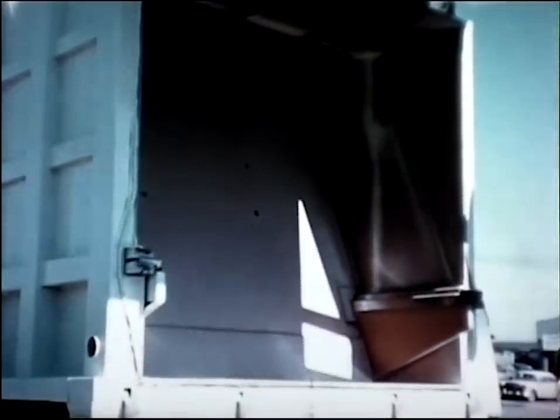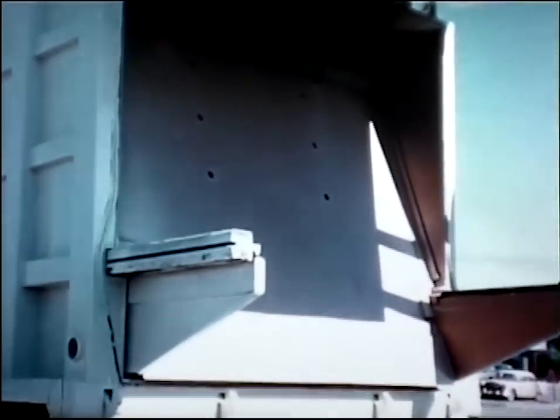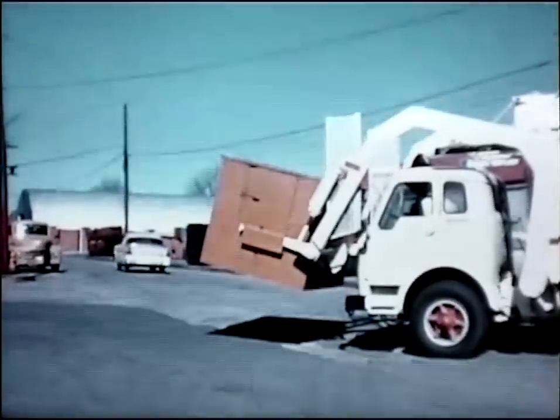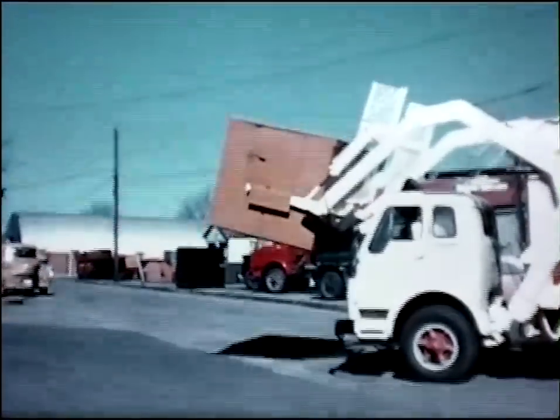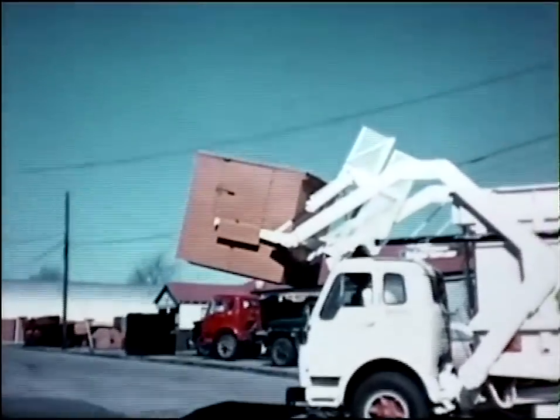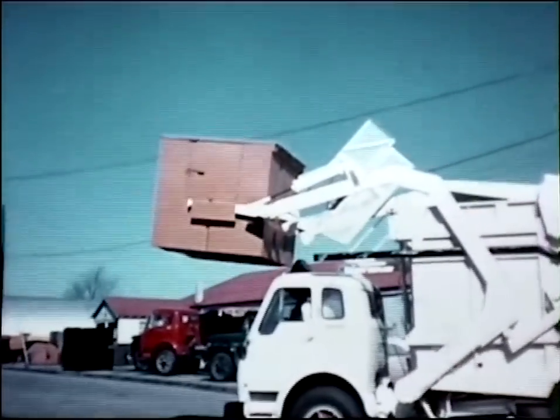This packer plate, inside, reduces the material to a fraction of its former volume. In a sense, this new principle brought a portable dump to the container, rather than hauling the container to the dump.